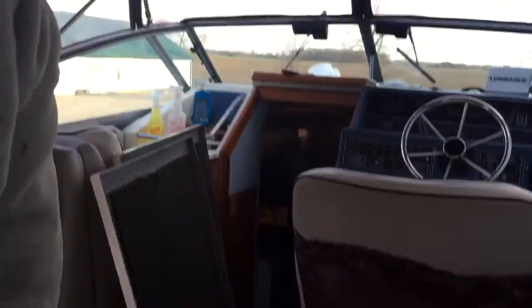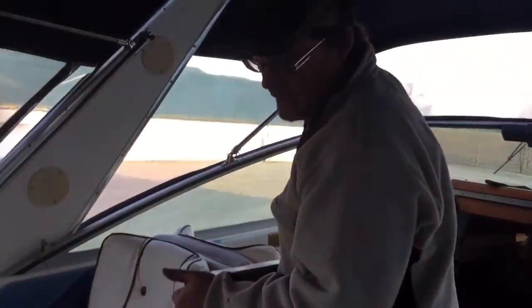Yeah, it was a pain but we did it. Everything is serviced, ready to go. Drain plugs are back in the engine. We're ready to rock and roll — other than the out drive. My buddy, the out drive specialist, is getting that ready for me. So I just figured I'd get ahead of the game this year.